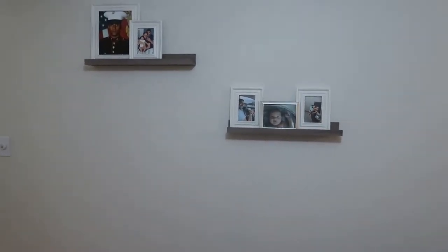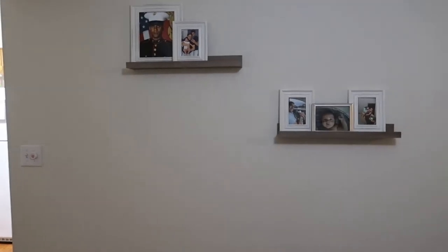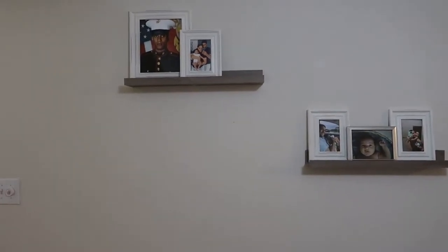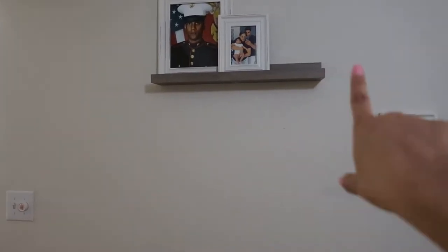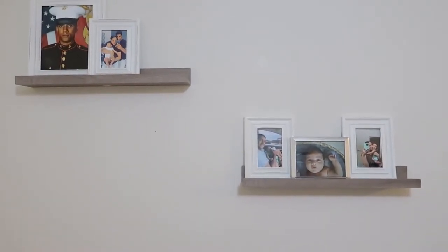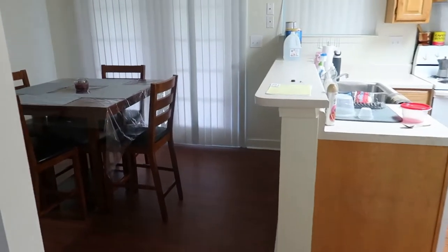Here I have mine and Chris's engagement pictures. I'm currently working on a wall — I'm not quite done with it, so if you guys want to see the finishing product, just comment down below. Right now I just have two floating shelves with pictures of me, Noah, and Chris, and Chris's picture from when he was in boot camp and a family picture. The wall is still really bland — I want to put something here.